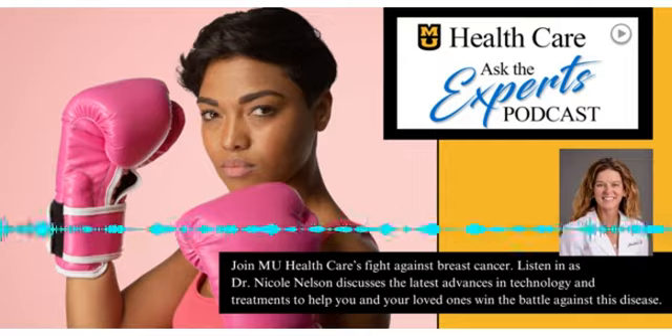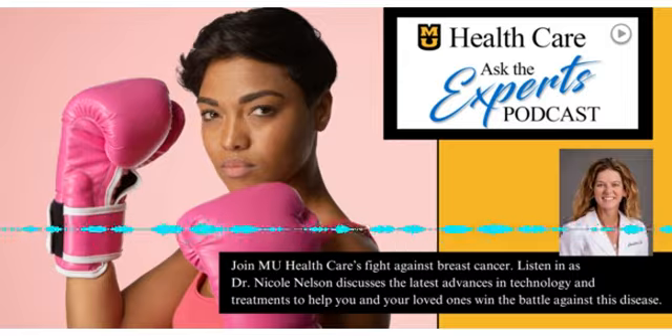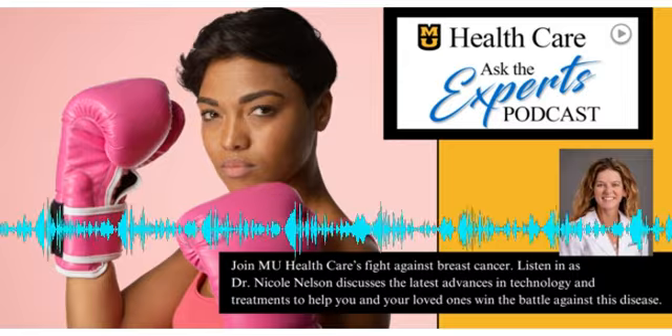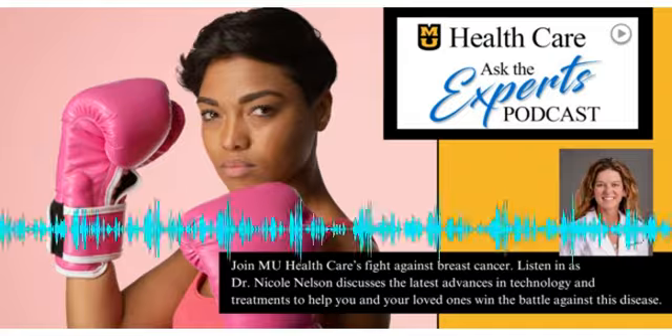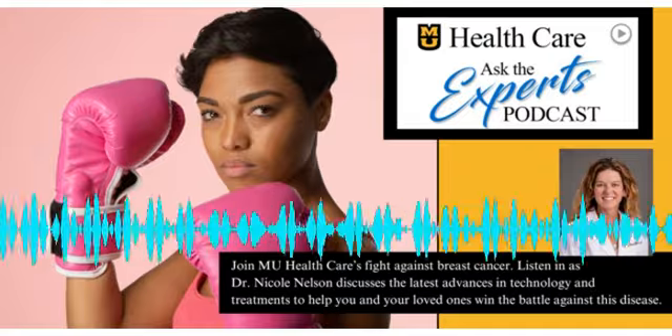It's October, which means it's Breast Cancer Awareness Month, and despite our yearly Pink Out Awareness efforts, it's still one of the most prevalent cancers among women. In fact, one in eight women will be diagnosed in their lifetime, which means there's still plenty of work to be done.